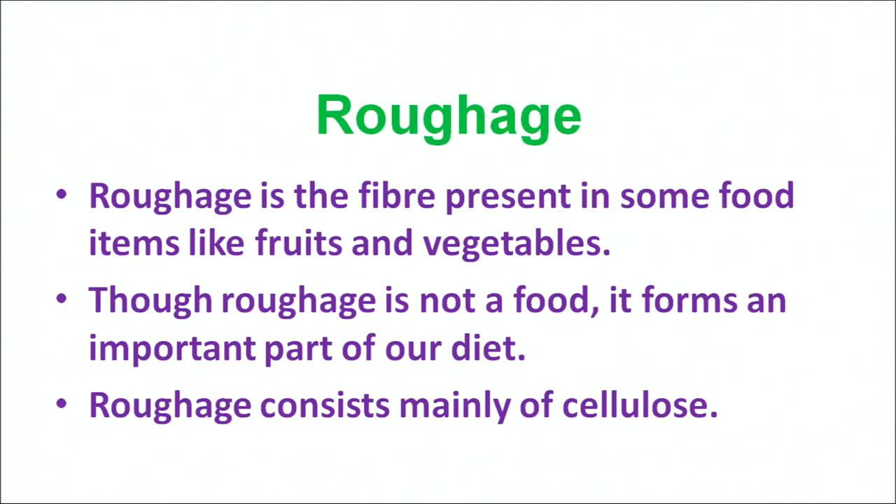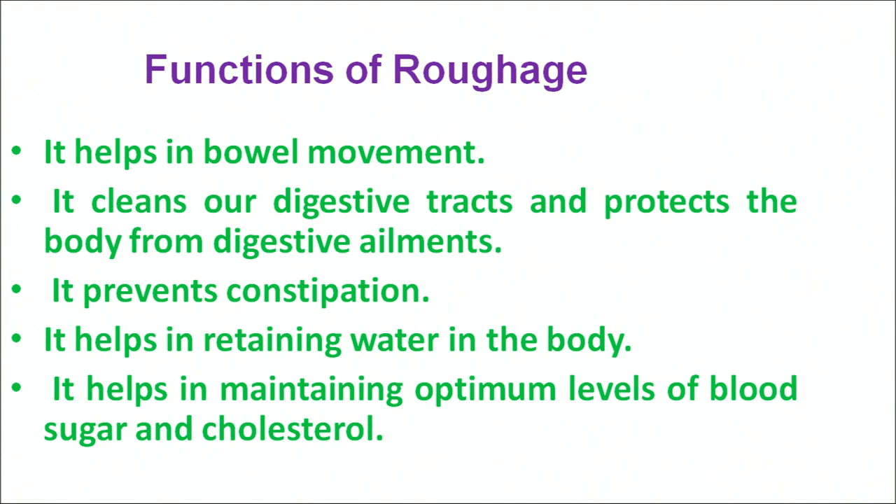Another major nutrient is roughage. Roughage, though not food in itself, plays an important role in our diet. It is present in fruits and vegetables, is made up of cellulose, and is an important part of our diet. Roughage helps in bowel movements, cleans our digestive tract, and plays an important role in preventing digestive ailments. It helps maintain water balance in the body and helps maintain optimum levels of blood cholesterol and sugar.